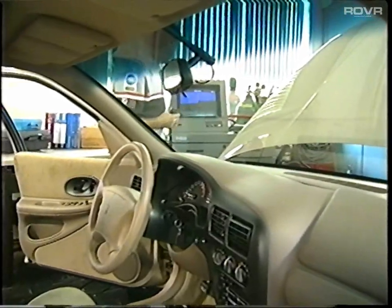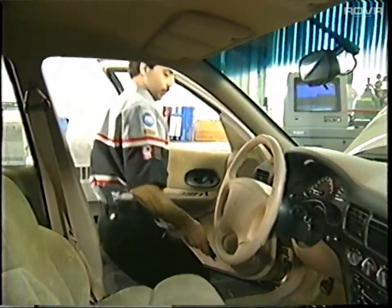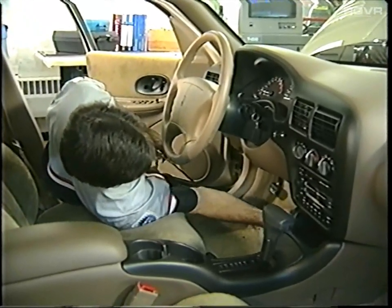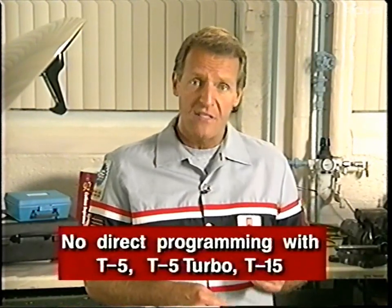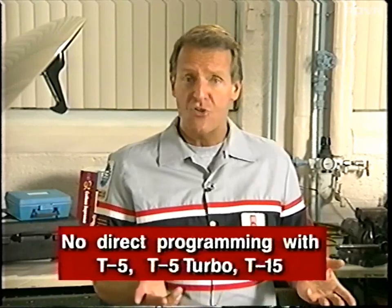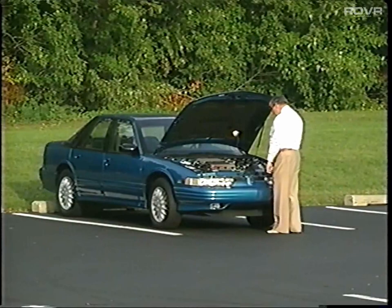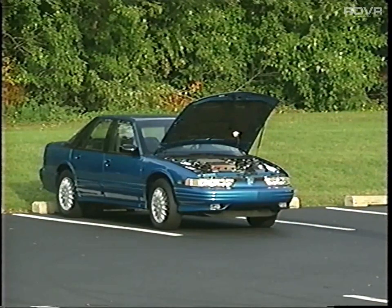The easiest way to program a PROM is with direct programming — that means you connect a TechLine terminal directly to a vehicle. However, that may not be possible or convenient. If your shop has a T5, T5 Turbo, or T15, these terminals cannot do direct programming. Also, if the vehicle can't be brought near a TechLine terminal, direct programming will be impossible.